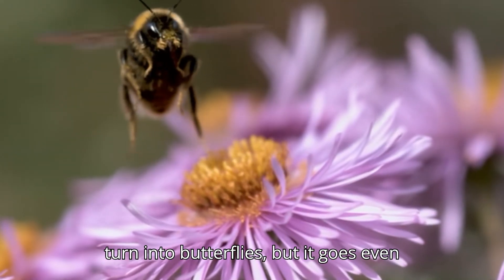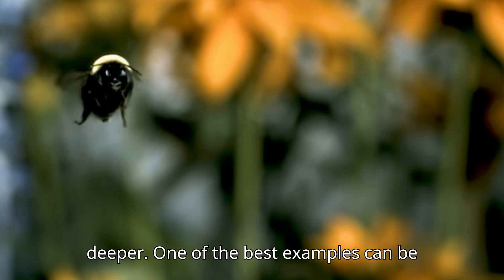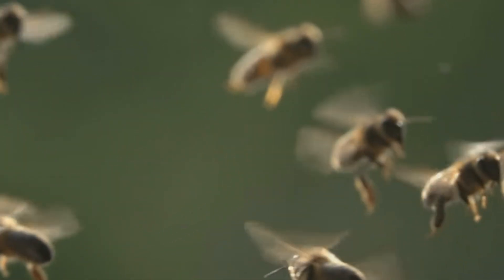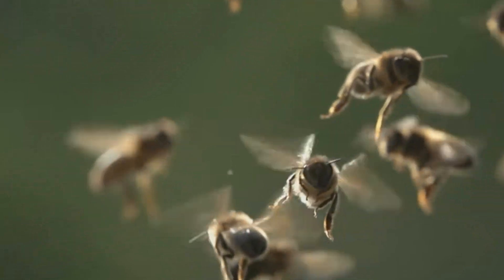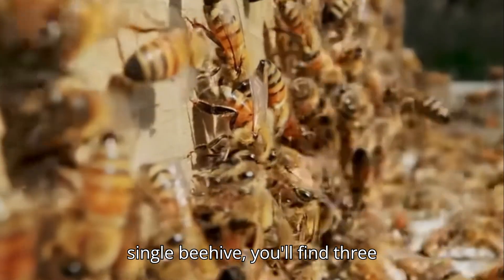It's a bit like how caterpillars turn into butterflies, but it goes even deeper. One of the best examples can be found in the world of bees. Take honeybees, for instance.